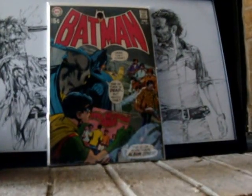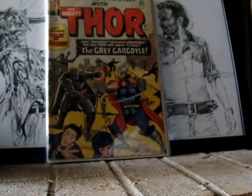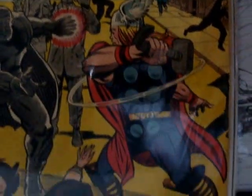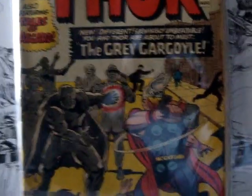Next, big book here. Journey into Mystery number 107, first appearance of the Grey Gargoyle. Sweet book man. This one cost me $50. It's got issues — early, early first accounts.